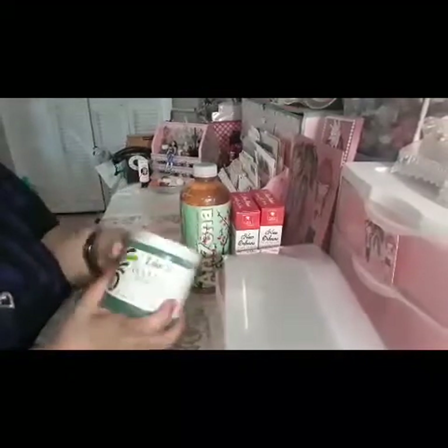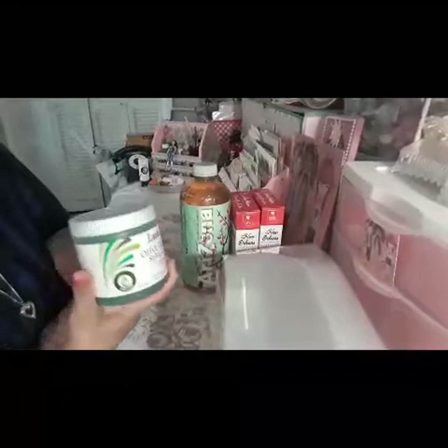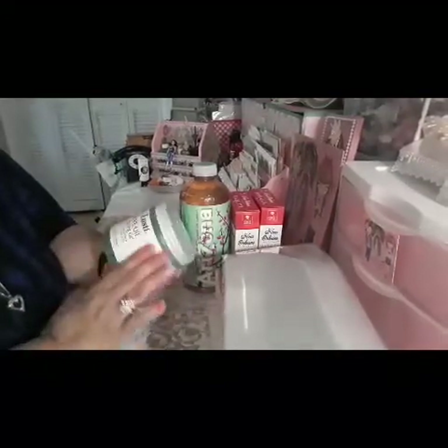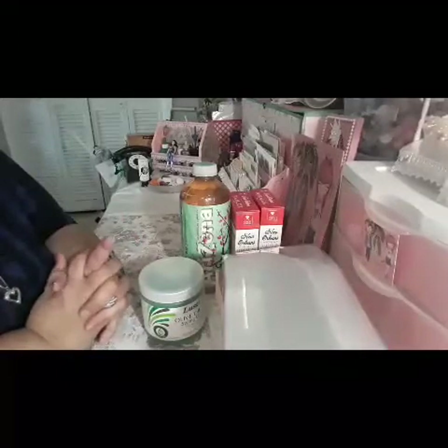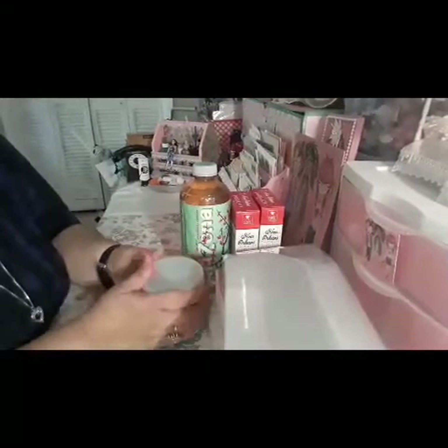My last item is the olive oil styling gel. I use the styling gel when I put my hair up to go to church and stuff — I don't want it to move anywhere, so that's what I use. And I believe that's my last item.